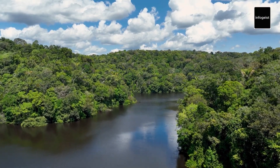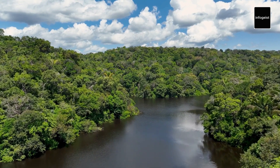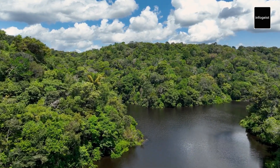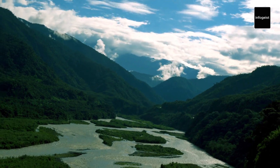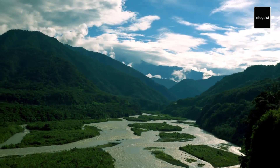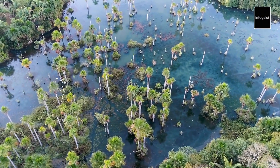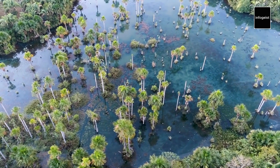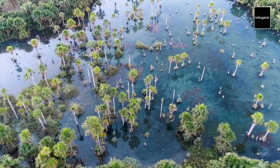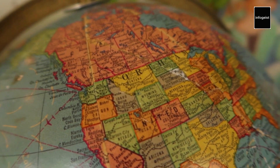The Amazon River is not just any river — it's the mightiest one on earth. Stretching approximately 4,000 miles or 6,400 kilometers in length, it traverses South America from its headwaters in the Peruvian Andes to its mouth on the Atlantic coast of Brazil. Its vast drainage basin, known as the Amazon Basin, spans over 2.7 million square miles or 7 million square kilometers, making it larger than the area of the contiguous United States.